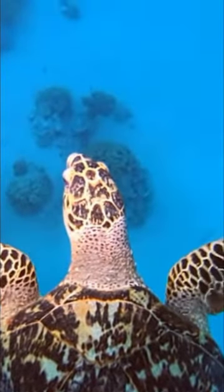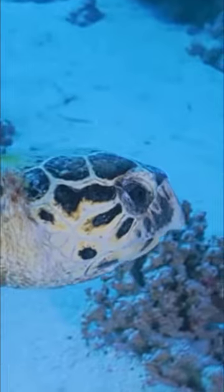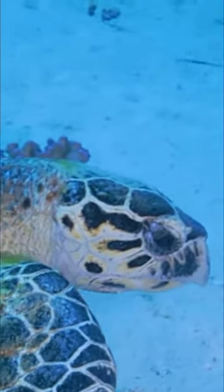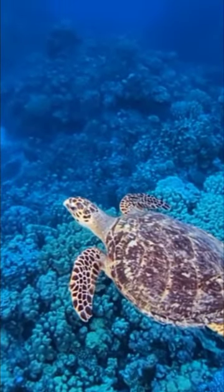Caretta caretta, also known as the loggerhead sea turtle, is a reptile that lives in oceans around the world. It is a highly migratory turtle that travels thousands of miles between its feeding grounds and its breeding and nesting sites. It uses Earth's magnetic field to navigate at sea.